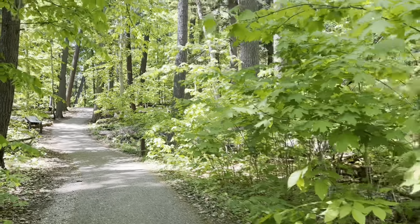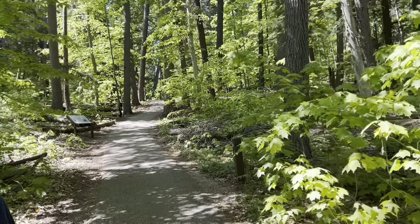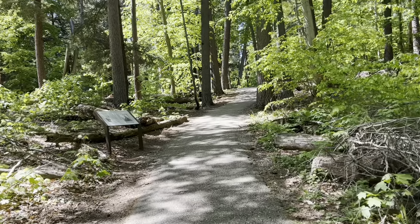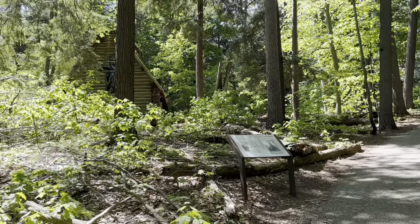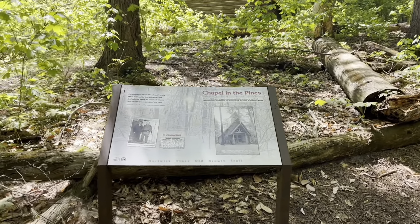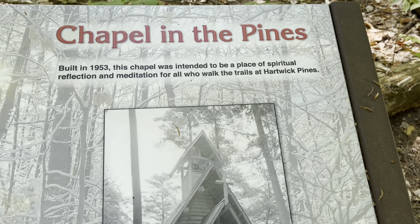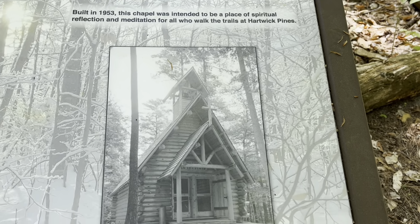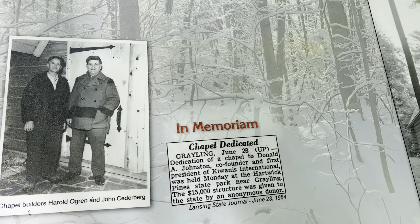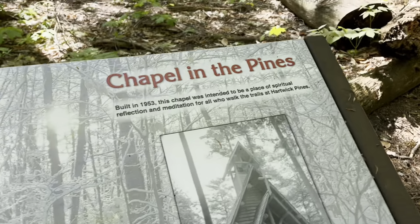It's paved, and my legs are hurting today, but I'm okay. You don't want to go far? I think this is a chapel — see the cross on the window? Yeah, that's why I said I think it's a chapel. There's a sign. That's cool. Chapel in the Pines.